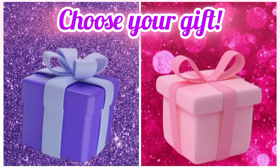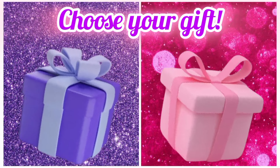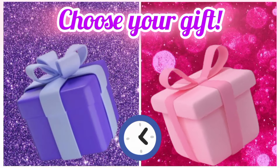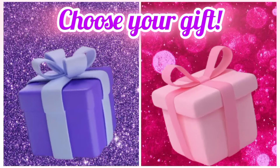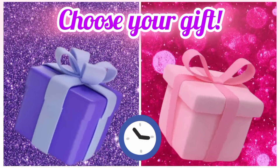Choose your favorite gift box and see your bouquet. Now choose your favorite gift box and see your jumkas.